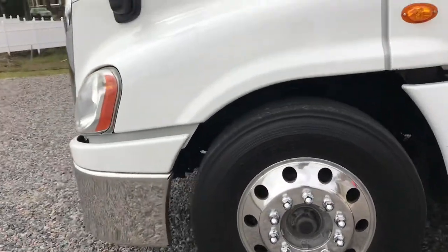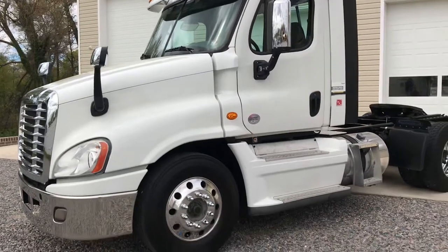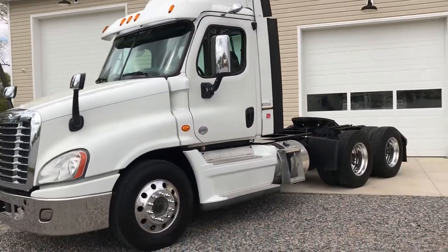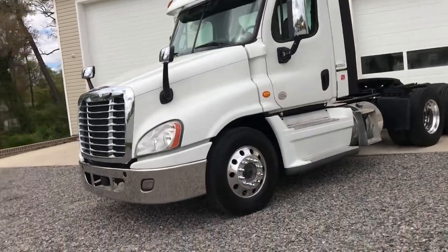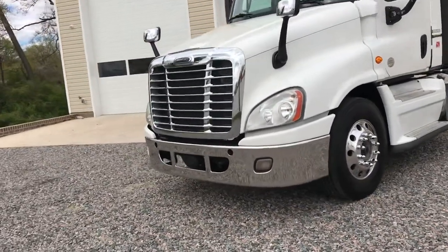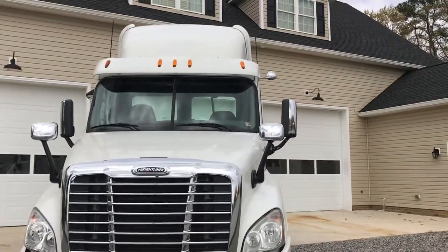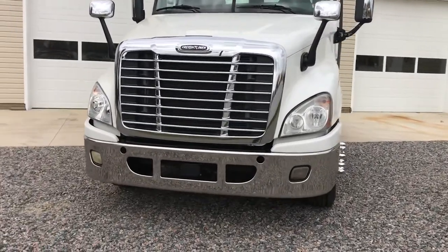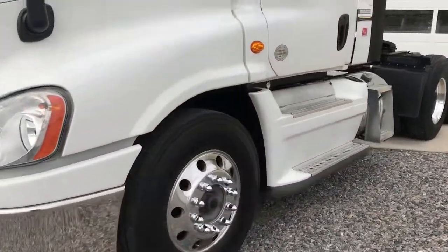These are pretty popular Freightliner models. Mileages are in the 300s — a little bit more or a little bit less depending on which truck you pick out. There will be several more available, but currently there are three. We will do a fleet purchase if somebody wants to buy multiples.